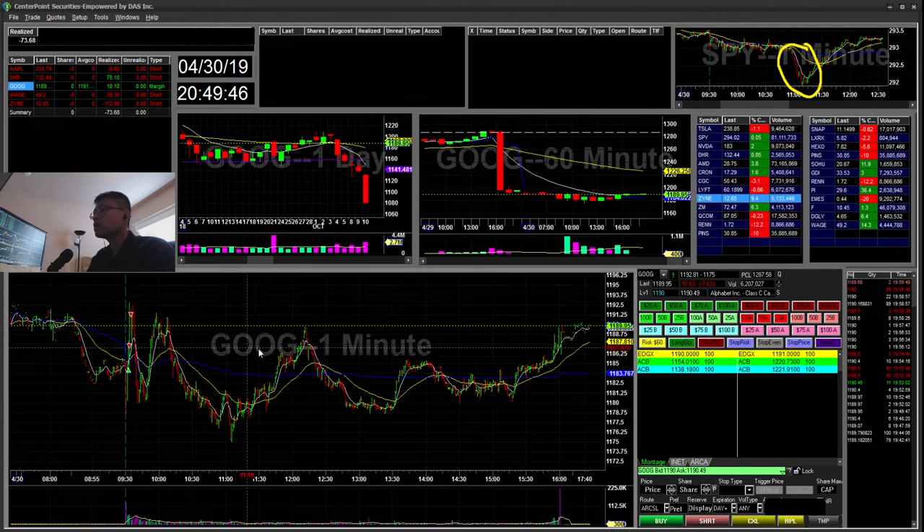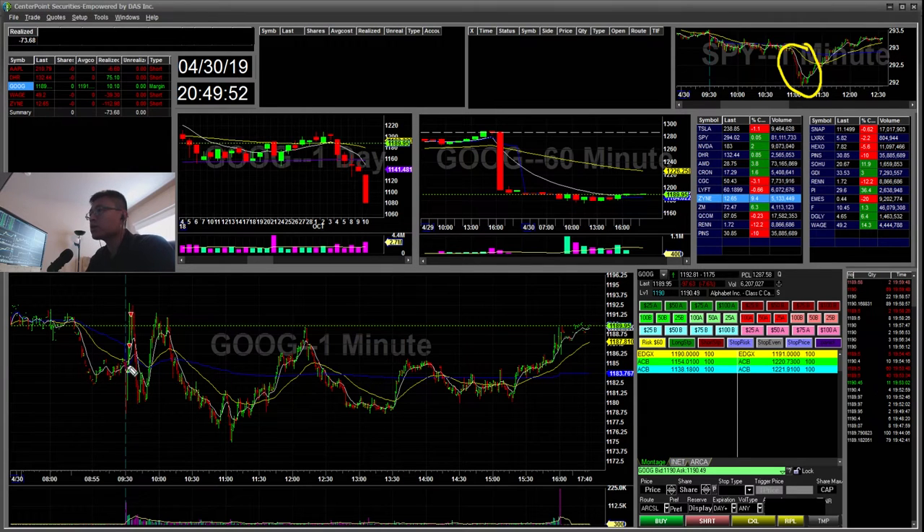Google — I swung last night with an $11.91 average. It ended up dipping, so I re-added a few at $11.82 and then just sold the rest on the pops there. That was just a $10 winner — it wasn't much, I just went in a couple of shares, two, three, four shares.